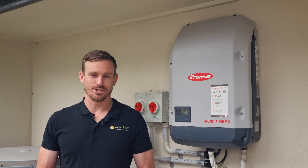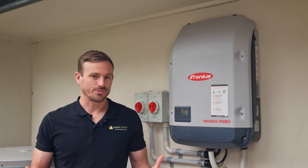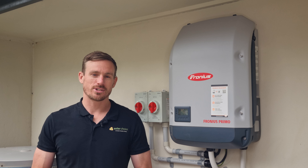Hi, I'm Jeff Sykes, CEO of SolarChoice, and today we're doing a review of Fronius solar inverters. I'm standing here with a Fronius five kilowatt Primo inverter, which we're going to talk about today, but let's first start with a bit about Fronius as a company.